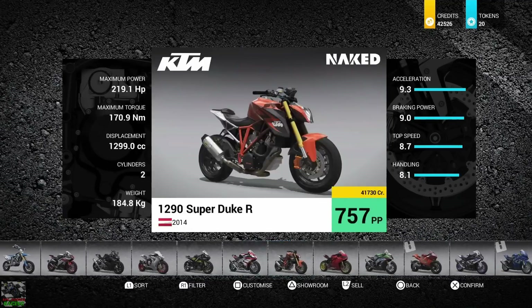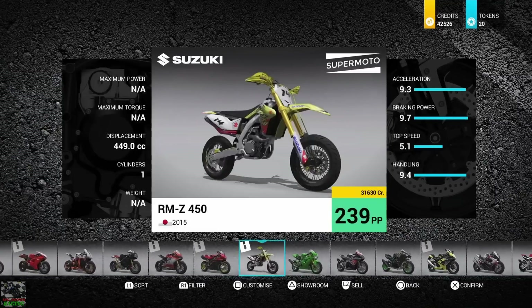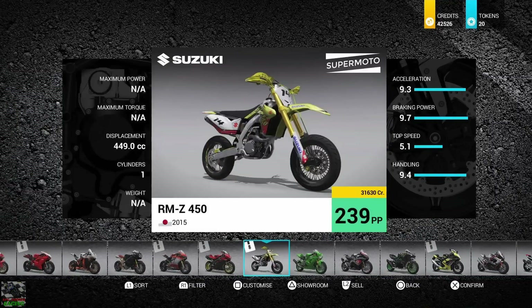The TM is slightly better at handling but has less top end. The other bike we're comparing is a DLC Supermoto — the Suzuki RMZ 450 — which has 9.3 acceleration, 9.7 braking power, 5.1 top speed and 9.4 handling. It's going to be an interesting comparison, but first let's get into the race.